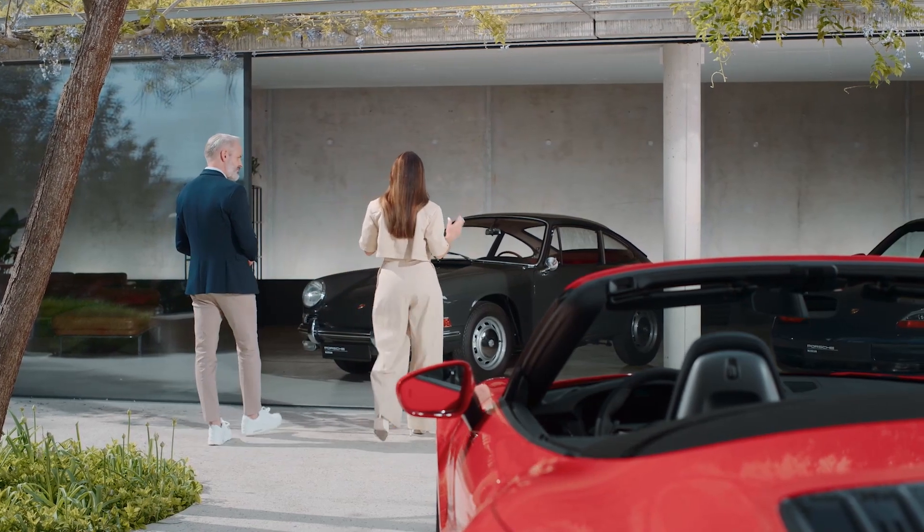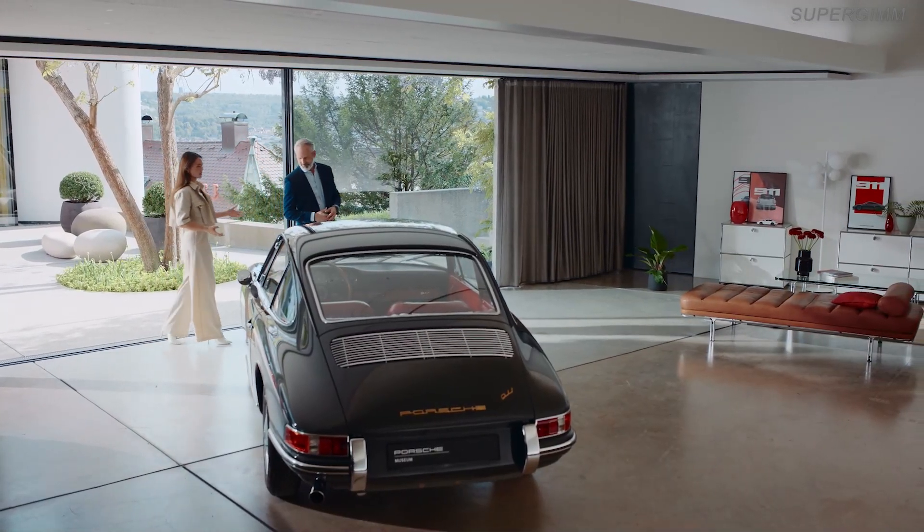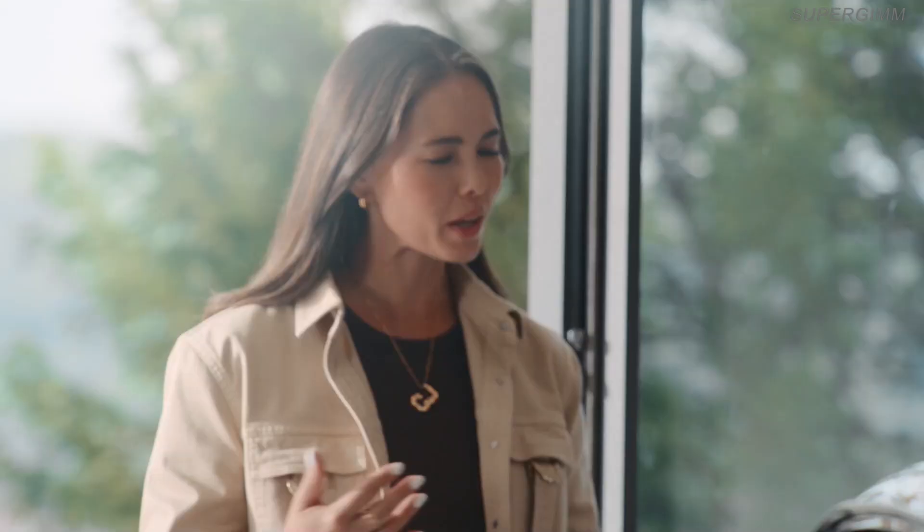The 911 Carrera Cabriolet — it's an absolute highlight. New technologies have continuously defined the milestones of this iconic sports car. Today we're going to add another technological masterpiece to this impressive line-up. These cars embody technological innovations that seemed controversial at the time, but looking back, it proved the foresight of Porsche engineering.